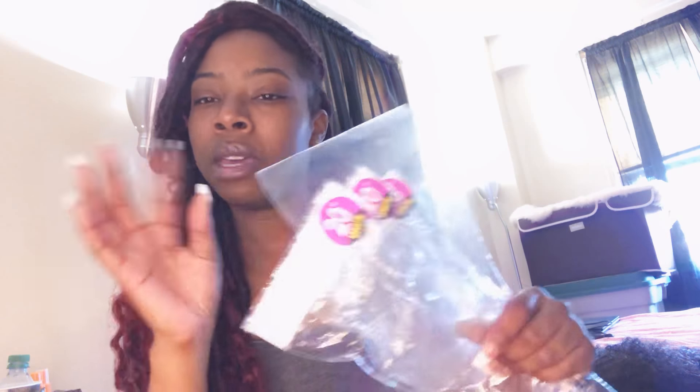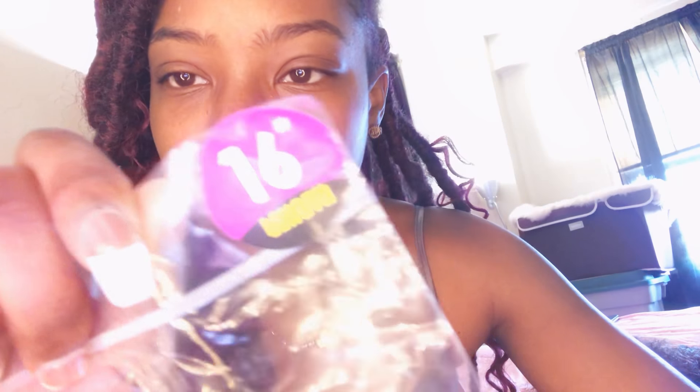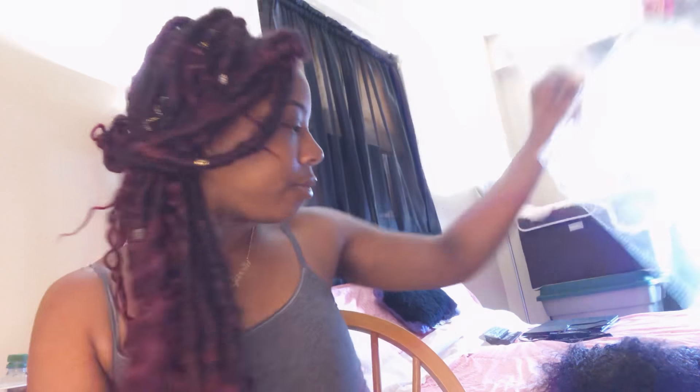Once you open the bag, the bundles and the actual hair come in these little beauty supply hair packaging — and it's not the cheap kind either, it's the hard to open kind. So they're not being all fancy but they invested in good quality packaging. Each packaging is labeled. Then it comes inside with a little hair net, but it's not a good hair net — just the regular normal throw-it-away dollar hair net.